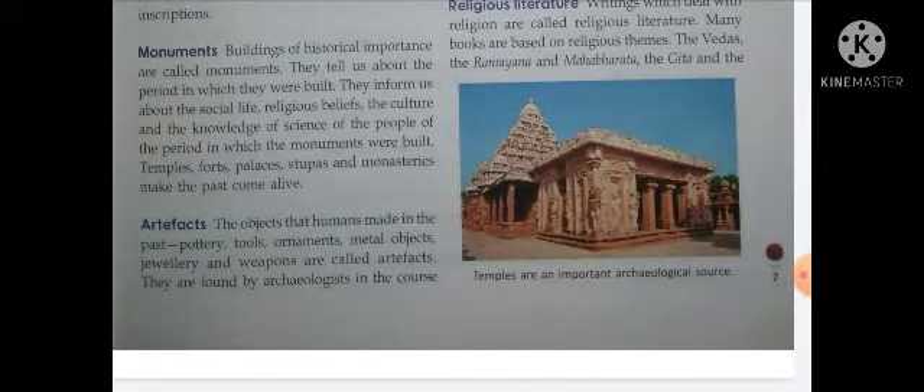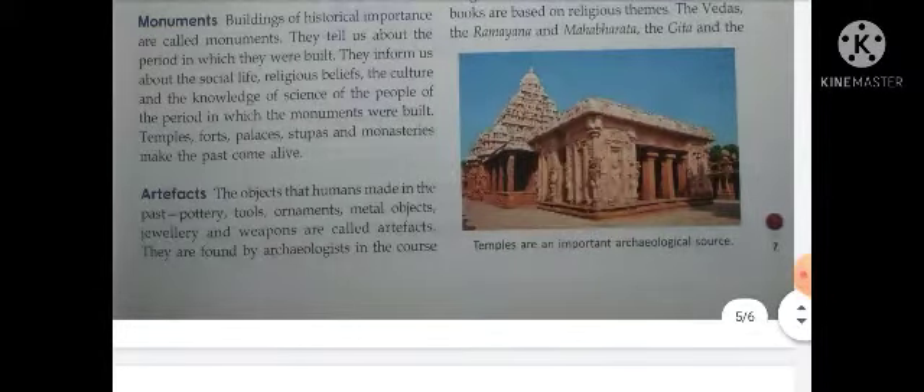Monuments क्या होते हैं? Historical buildings होती हैं जिनके पीछे कुछ न कुछ बात होती है — वो क्यों बनाए गए, कहाँ पर बनाए गए, कब बनाए गए, किस date में उनका establishment हुआ। उनके पीछे science भी होता है — किस material से बनाया गया है उसकी deep study की जाती है। They tell us about the period in which they were built — यानि कि उनको कब बनाया गया, तब कौन सा period था, कौन सा काल था — यह भी monument को देखने से idea लग जाता है।